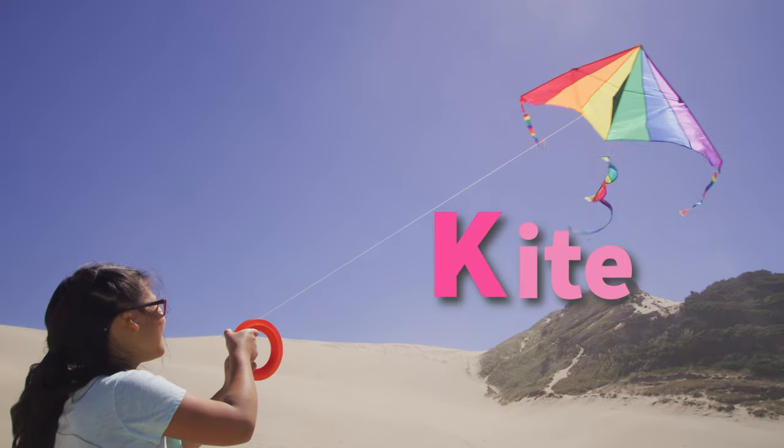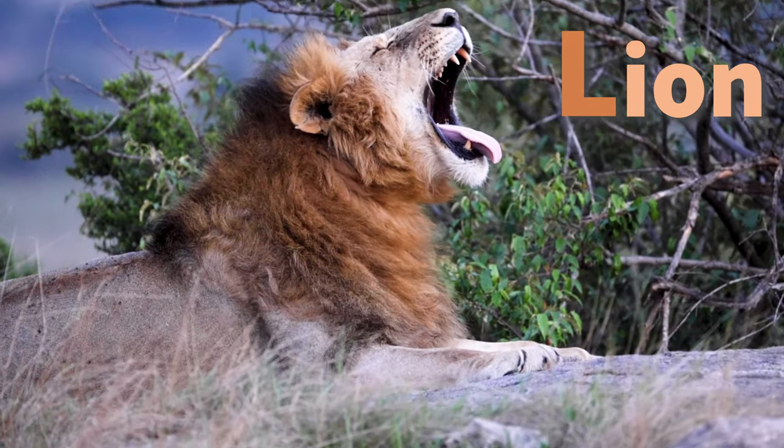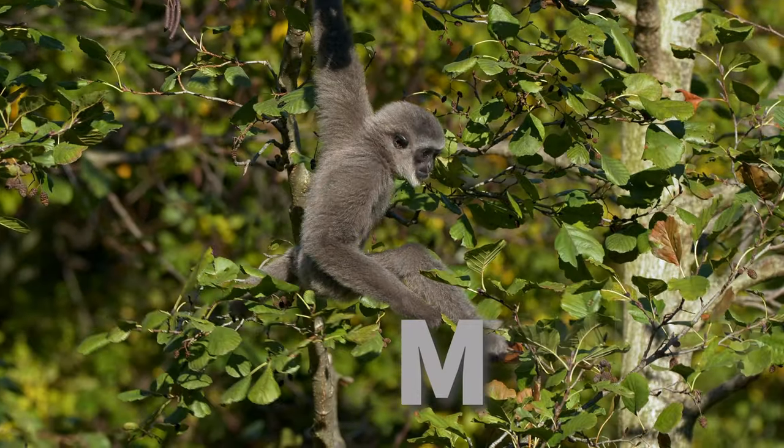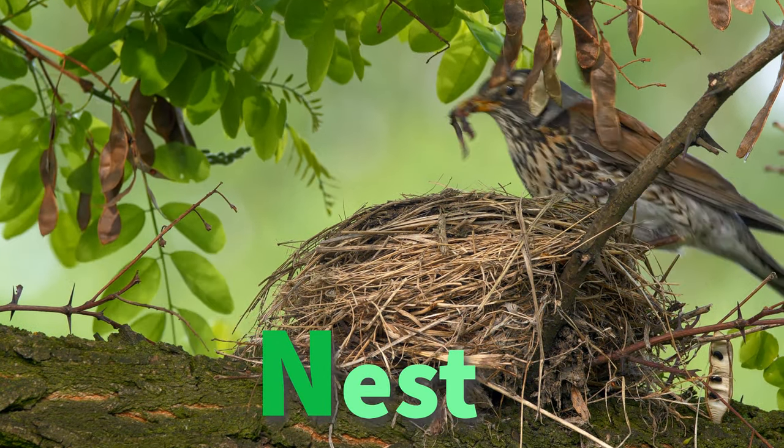K is for kite flying in the sky. L is for lion roaring by. M is for monkey swinging on a tree. N is for nest in a tall oak tree.